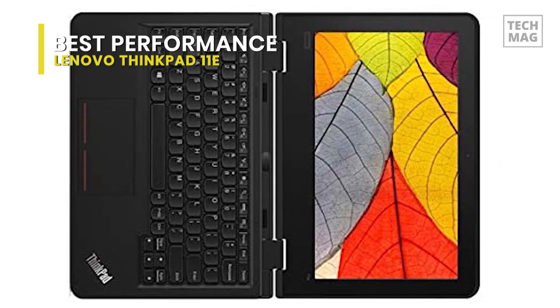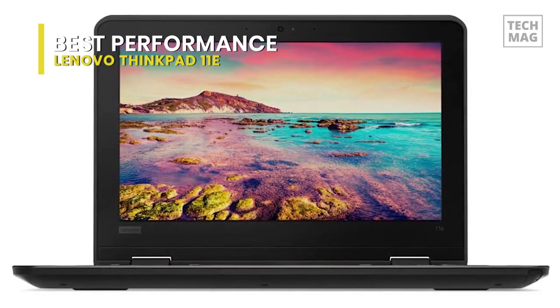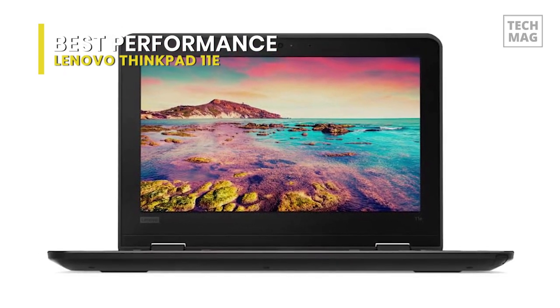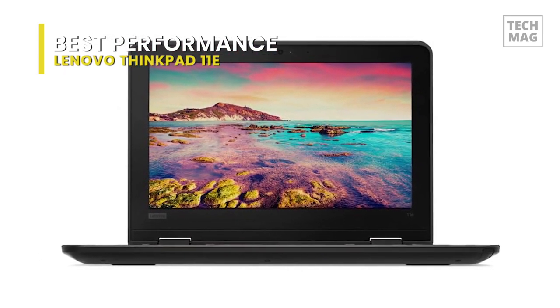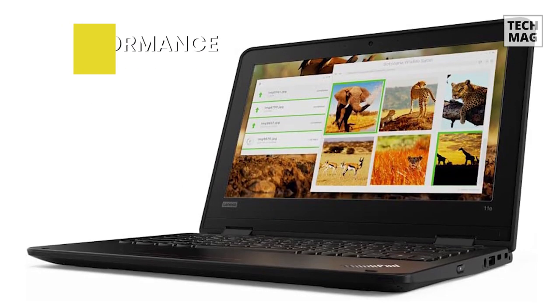A Kensington lock slot, a dedicated TPM chip, and user, admin, and power-on passwords provide security. The 11e's integrated battery can last up to 12 hours on a single charge. The Lenovo 11e ThinkPad Yoga operates on the Windows 10 Pro operating system.